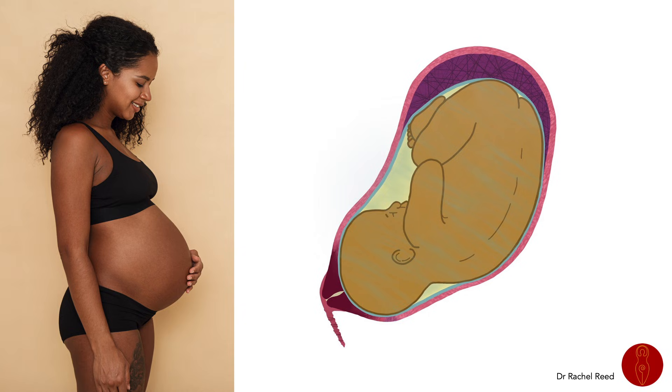Amniotic fluid protects the baby from infection by creating a physical barrier and preventing bacteria from tracking up the vagina and getting to the baby. It also contains antibacterial factors: transferrin, fatty acids, immunoglobulins, and lysozymes. The fluid also supports the baby to develop their lungs and their ability to breathe, because they breathe the fluid in and out, practicing breathing — and you can see them doing that on ultrasound.